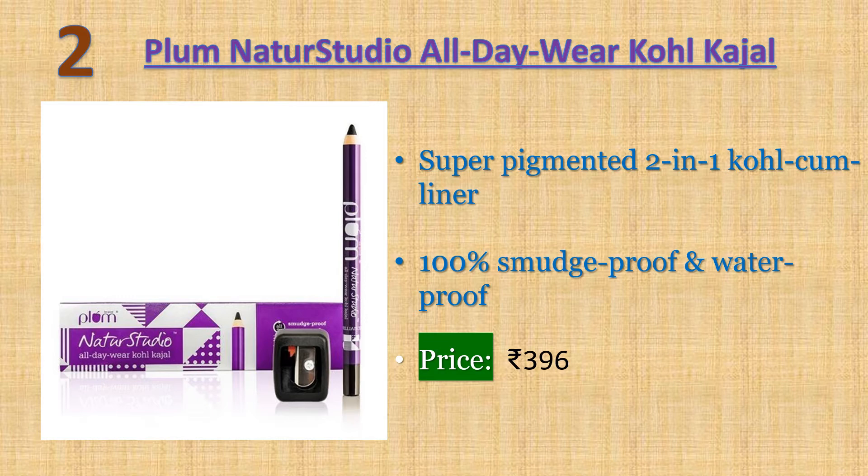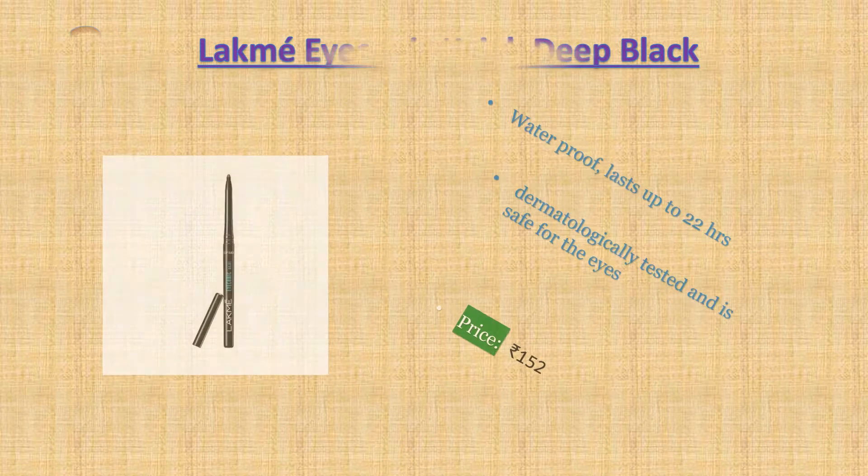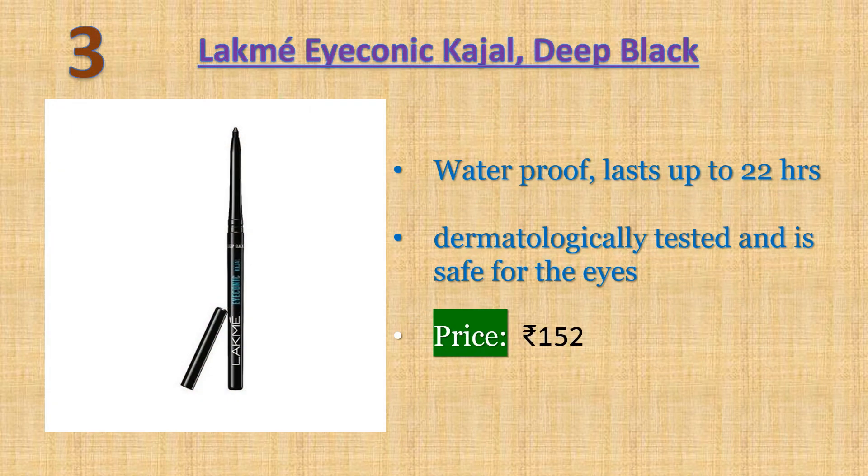Number three: Lakme Eyeconic Kajal Deep Black — smudge proof in a convenient twist-up format for deep strokes. Waterproof, lasts up to 22 hours, and is dermatologically tested and safe for the eyes. You can experiment with a thin line or a bold wing. This kajal is great for day and night looks. Price: 152 rupees.